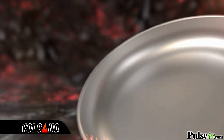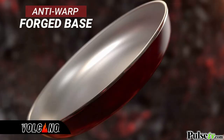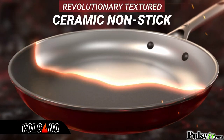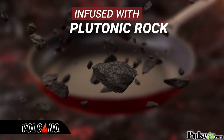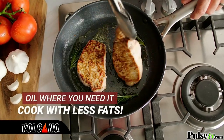The secret to Red Volcano is in its high-tech construction. It starts with a rugged anti-warp forged base. Then, using advanced lava flow technology, we apply a revolutionary textured ceramic nonstick coating that's infused with plutonic rock. Plus, oil covers the pan evenly and won't pool, so you can cook with less fats.